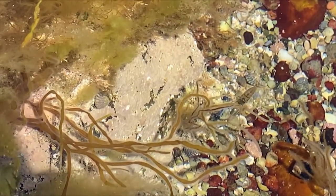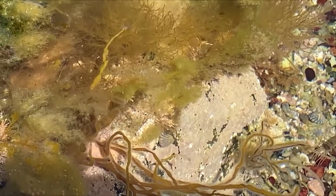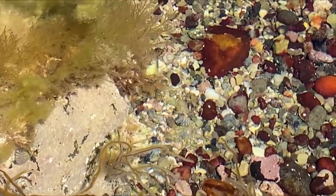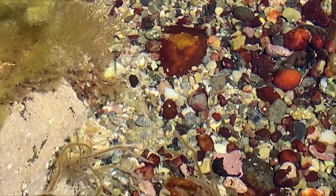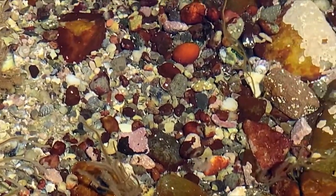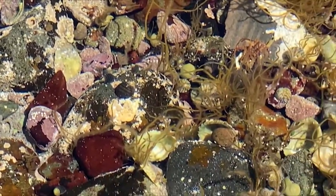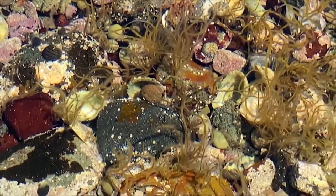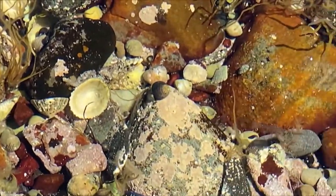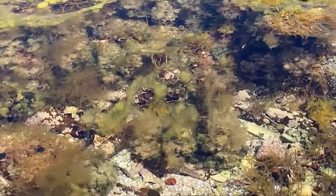Hermit crabs may be some of the best known rock pool crustaceans but they are certainly not the only ones. This one can take a little bit of patience to spot as its body is largely transparent, making it difficult to see. Have you spotted it yet? It's a prawn. Look carefully and you can see it beating the little flaps under the abdomen to help it swim forwards. Now you have your eye in, see if you can spot the prawns in these snippets of film.